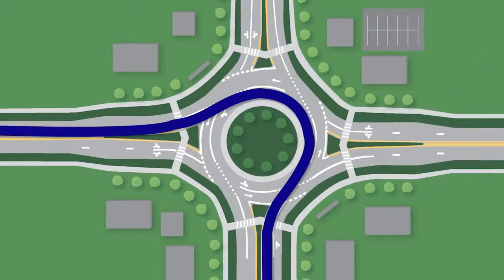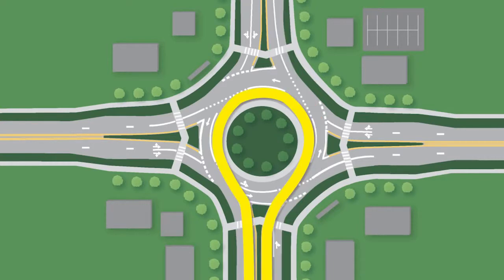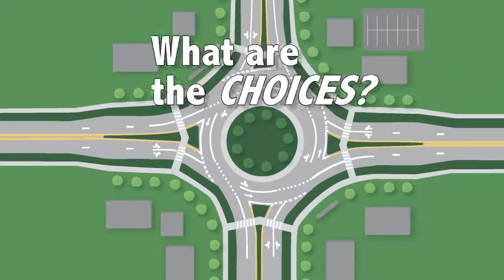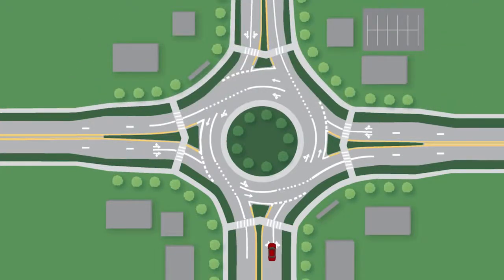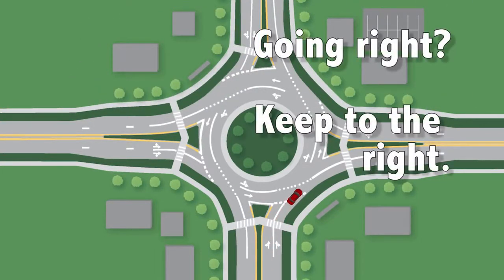Turning right, turning left, going straight, or even completing a U-turn — so let's look at the choices. First, the right lane. If you need to make a right turn, keep to the right as you approach the roundabout.